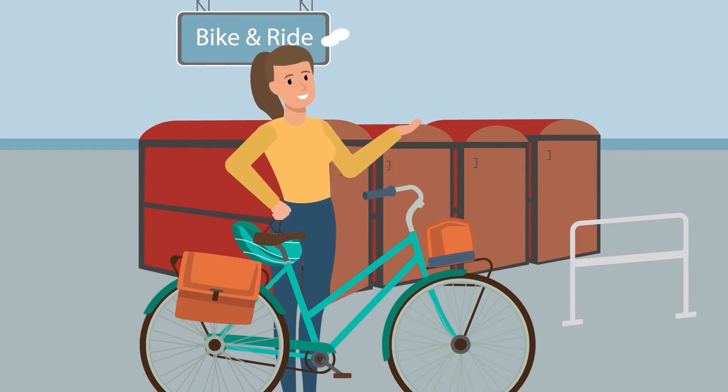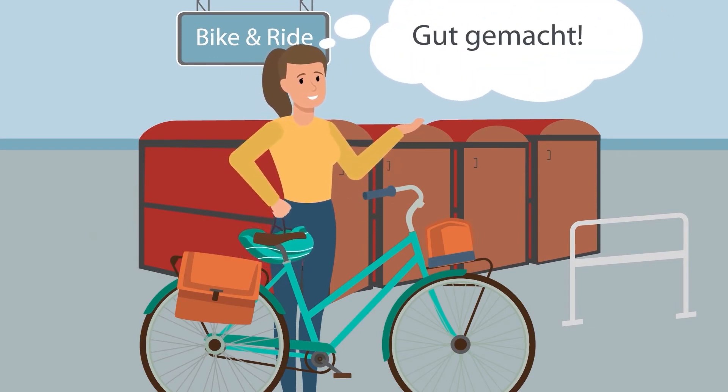With the right bicycle parking systems, Lisa stays mobile, healthy and environmentally friendly every day from scratch.